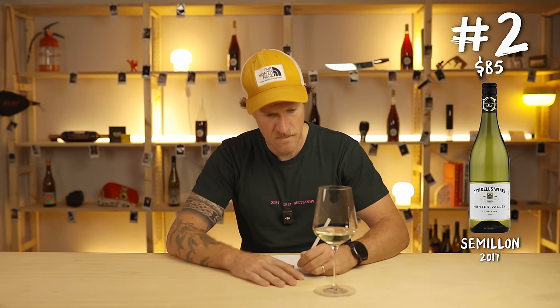I would happily pay like 32 bucks a bottle and would probably buy six. I don't know whether it's going to improve necessarily - I get a hint that it will, but I don't know to what extent because right now it's really hard to see the heritage of the great variety or the place. Very quiet, very well-made wine.